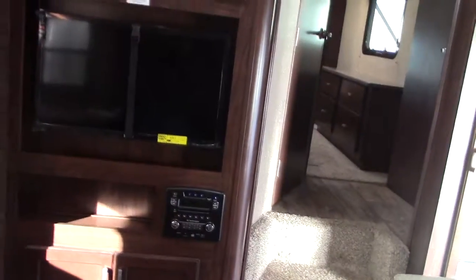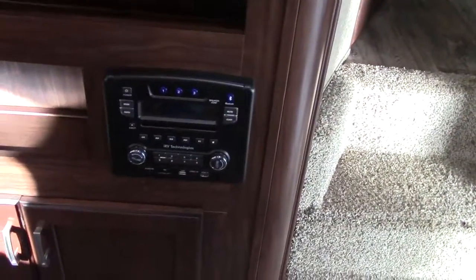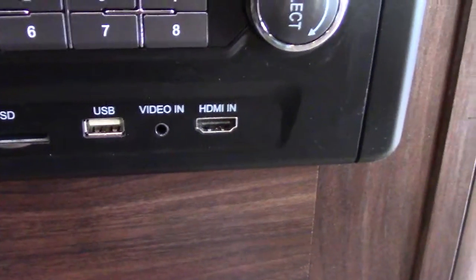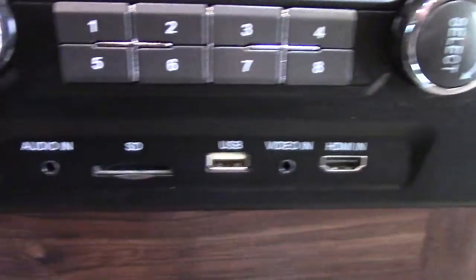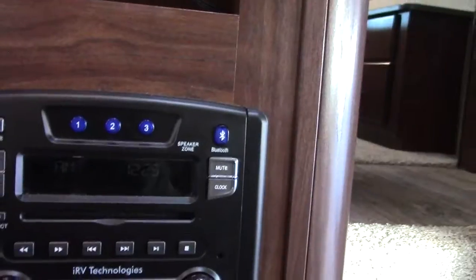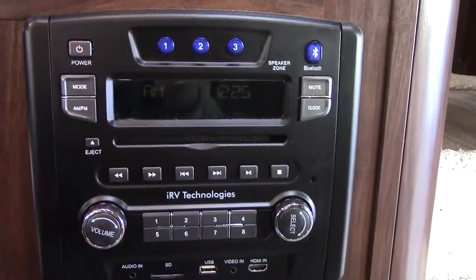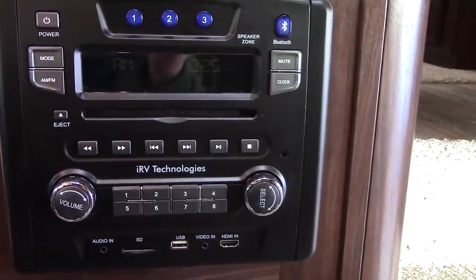There's a beautiful 32-inch LED HD TV tied into an iRV Technologies CD/DVD AM/FM system with USB import, SD card import, audio in, video in, and HDMI in — so this will certainly do more than I know how to do. You can plug in your iPods and cameras to watch movies from your camping and outdoor hikes — very cool.